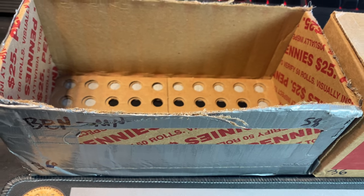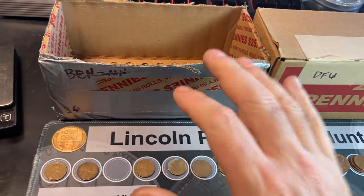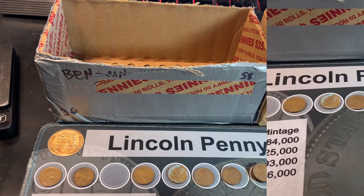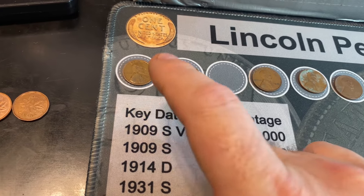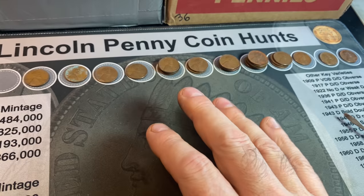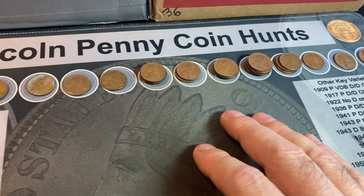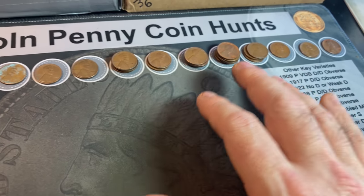Box 58 from Minnesota was a great box to hunt — thank you Ben. That concludes my three Minnesota State penny boxes and this was the best one of all of them. 28 wheat cents, only two prior to 1940: a 1920 and a 1936, both not in the greatest shape. But the other 26 wheat cents we will definitely comb through for some upgraders. We got some red-brown examples and I'm thinking we have some upgraders in here for sure.